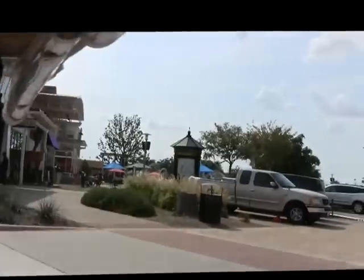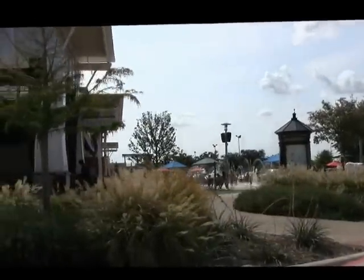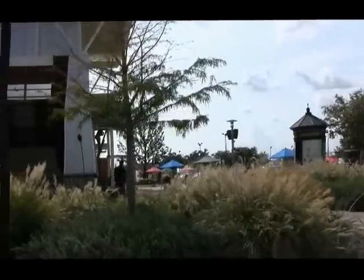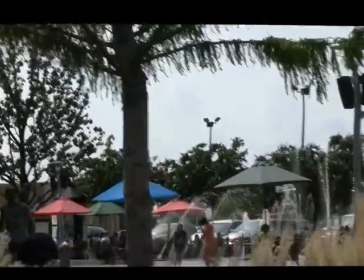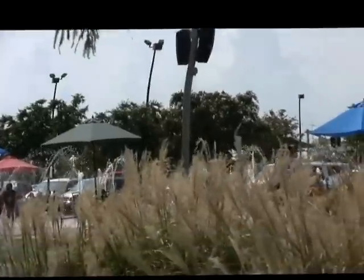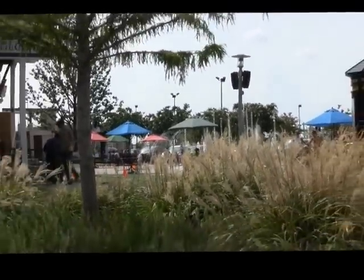To the right we have the fountains. The kids enjoy this — they can run through and play. It's open daily, and also at night at seven, eight, and nine o'clock there's a water show. It's a ten-minute show where they play the different fountains to different music, and it's very enjoyable.